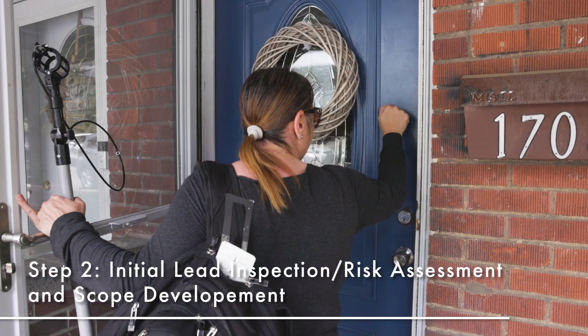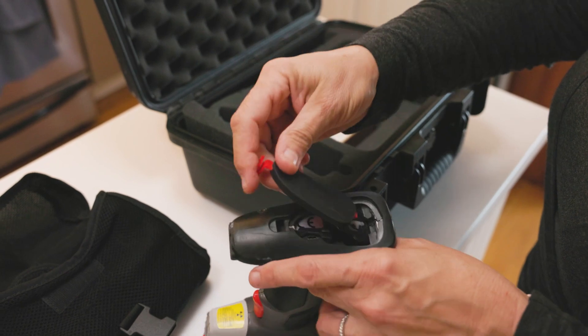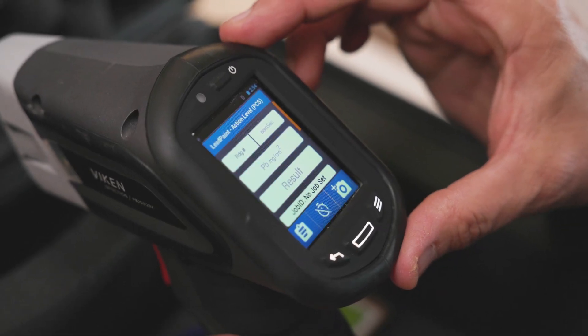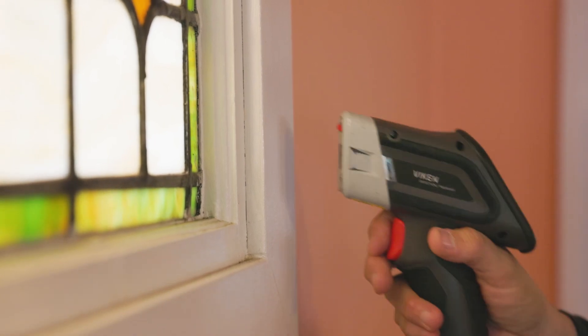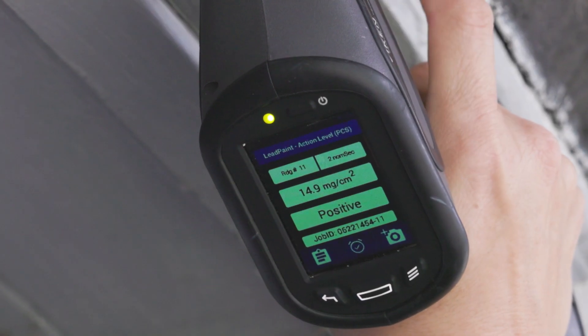Next is a home inspection. A certified lead inspector will test your home for lead-based paint hazards. The inspector will test painted areas of your home with an X-ray meter, which can measure the presence of lead-based paint up to 40 layers back.